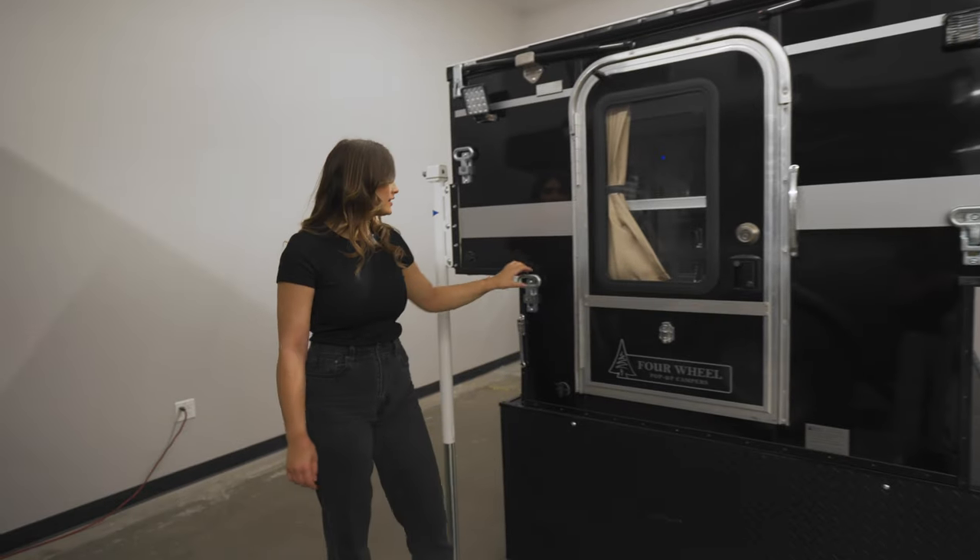You'll also see these steps, which are great because you can easily reach the roof. These are just one of the many accessory options that are available for your camper.